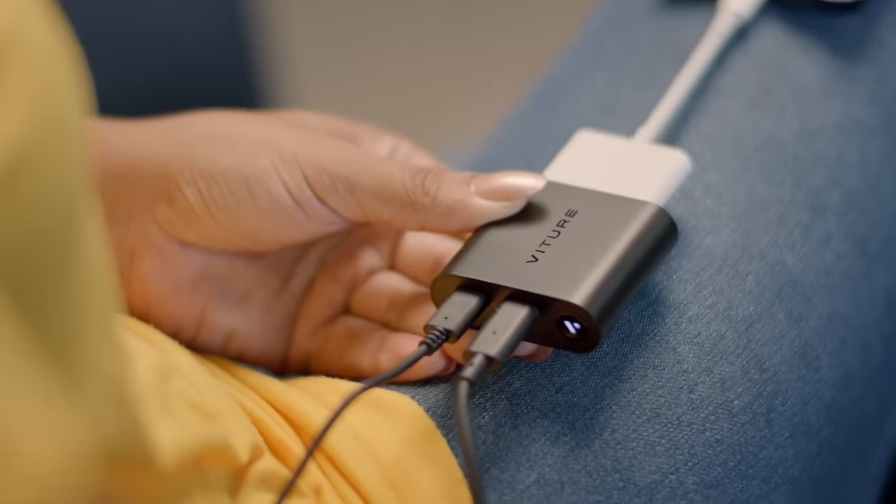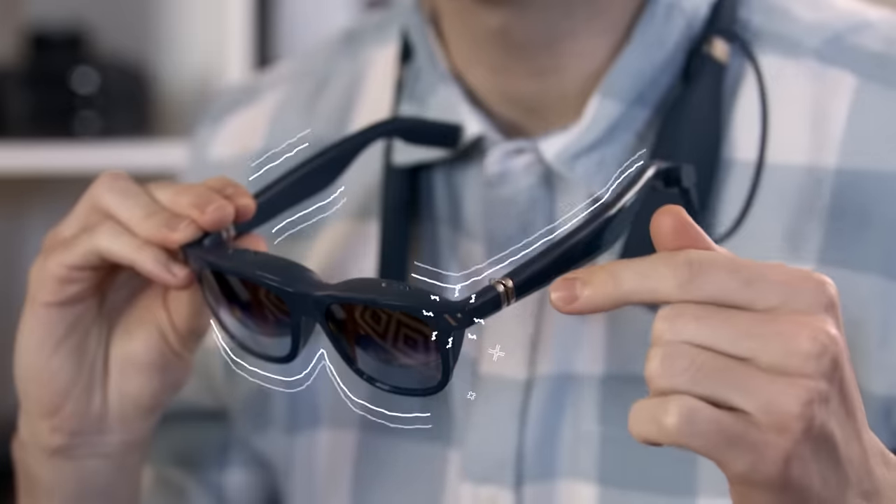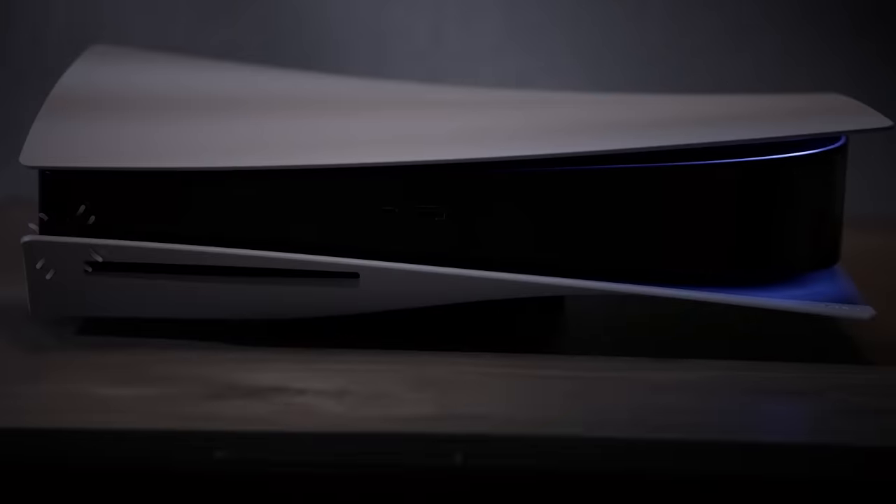The HDMI adapter is also perfect for direct play. Connect the magnetic cable to your XR glasses and plug the adapter into your Xbox or PlayStation 5's HDMI port, and in moments you'll have an XR experience right in your home.